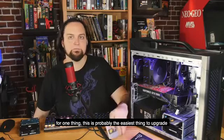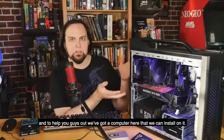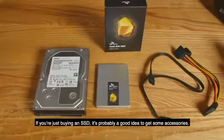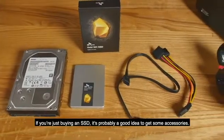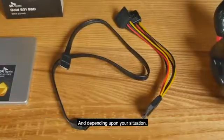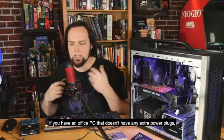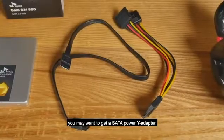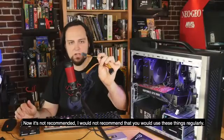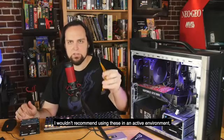If you're worried about opening up your computer and messing around inside, this is probably the easiest thing to upgrade. We've got a computer here that we can install it on - I'll show you how to open this one up and replace the hard drive. If you're just buying an SSD, it's a good idea to get some accessories. I would highly recommend picking up a SATA cable, and depending on your situation, if you have an office PC that doesn't have any extra power plugs, you may want to get a SATA Power Y adapter.